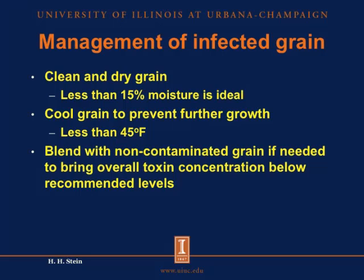These limits are different for the different toxins that we are dealing with. This year, we do not see a lot of aflatoxins in our grain. The reason is that aflatoxin is mainly produced when the temperatures are relatively high and under dry conditions, and that is certainly not what we have seen in Illinois this year. So we don't have a lot of aflatoxins, but if you have aflatoxin in the grain, we have a recommended limit of 20 parts per billion in the feed that we feed to our pigs. For example, if you have corn that contains 100 parts per billion of aflatoxin, then you cannot include more than 20% of that corn in the diet to get down to the 20 parts per billion limit.